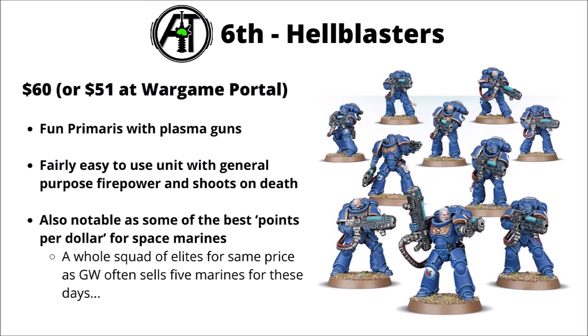Ranking in 6th, we've got Primaris Hellblasters, $60 or $51 at Wargame Portal — a fun Primaris unit armed with plasma guns, fairly easy to use with general-purpose firepower and the ability to shoot on death. They're generally quite a good choice for newer players to add to a Space Marine army, effective against most things and with some of the best points-per-dollar for Space Marines in general. Dark Angels might have boosted their sales a little bit here, given they're iconic for them with plasma weapons and pair pretty well with Asmodai.